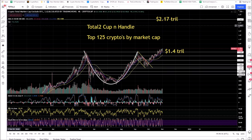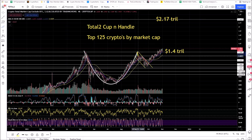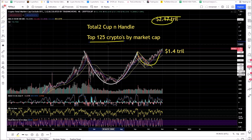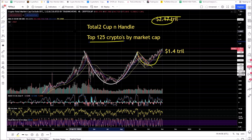This is the Total 2 — the total market cap of all the top cryptos, not counting Bitcoin. This is a cup and handle. The measured move, one-to-one, is $2.17 trillion — this is just the top 125 cryptos. The total market cap target is $2.17 trillion, meaning you're looking to add $750 billion. That's $750 billion coming into the top 125 cryptos, not including Bitcoin.